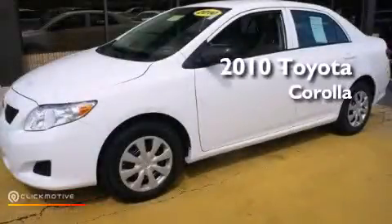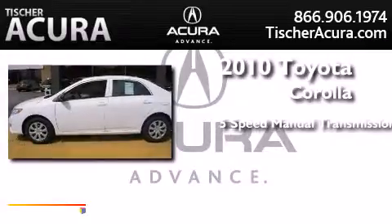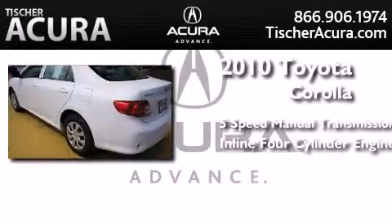This is a 2010 Toyota Corolla. This four-door sedan has a five-speed manual transmission and an inline four-cylinder engine.